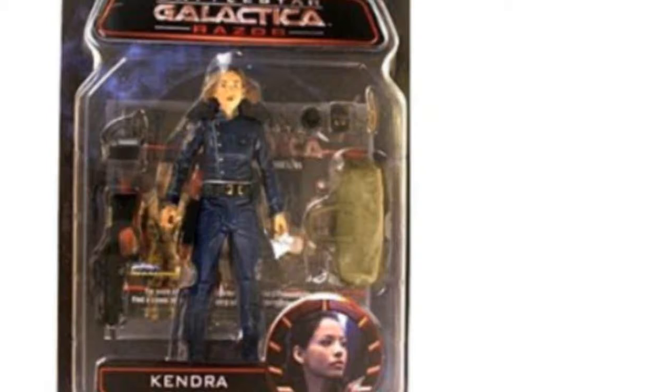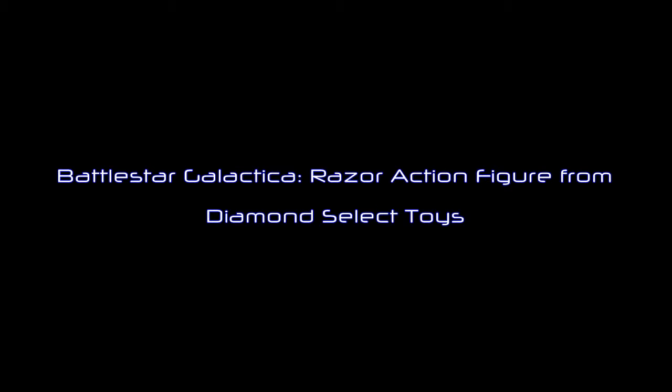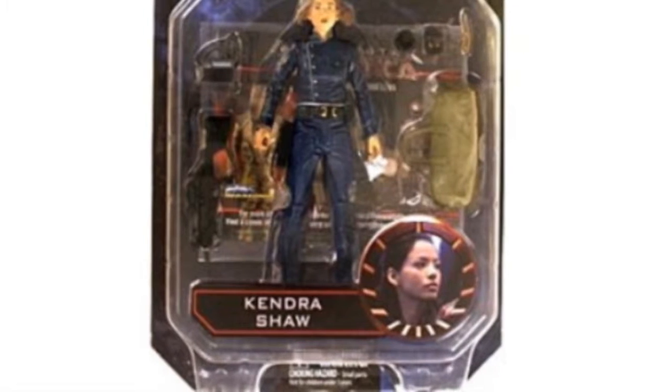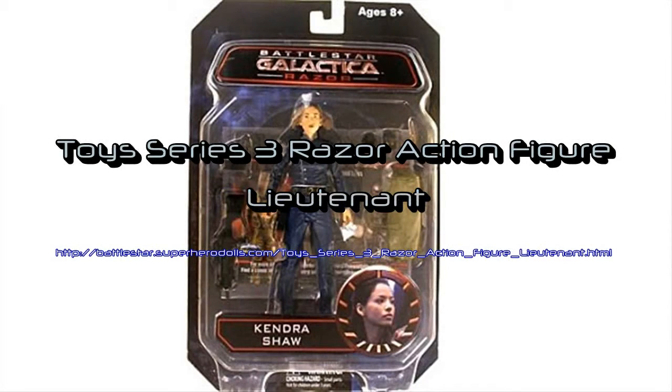The Battlestar Galactica Diamond Select Toy Series 3 Razor Action Figure — Lieutenant Kendra Shaw — a great item made by Battlestar Galactica Marvelous Hero. Among the key features for this toy is that this 7-inch tall action figure features Lieutenant Kendra Shaw in her dress blue uniform. Other features consist of: for ages 8 and up.